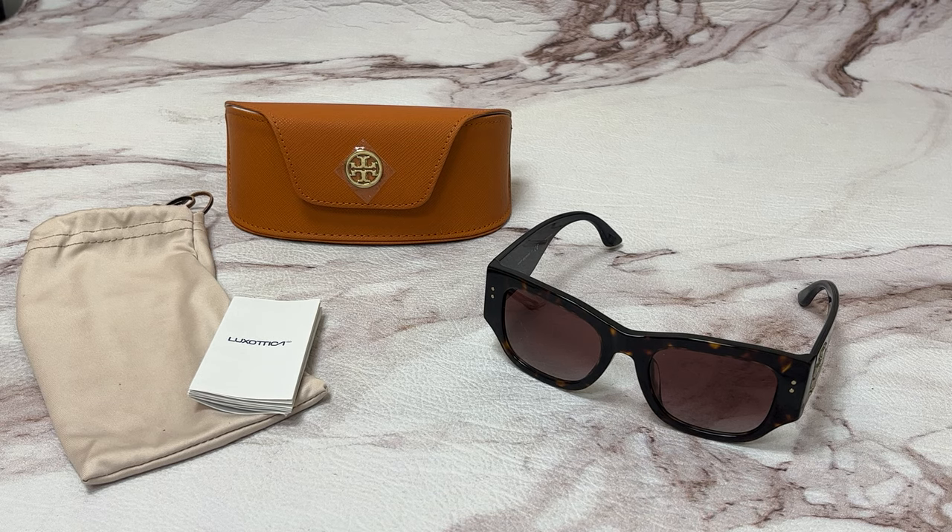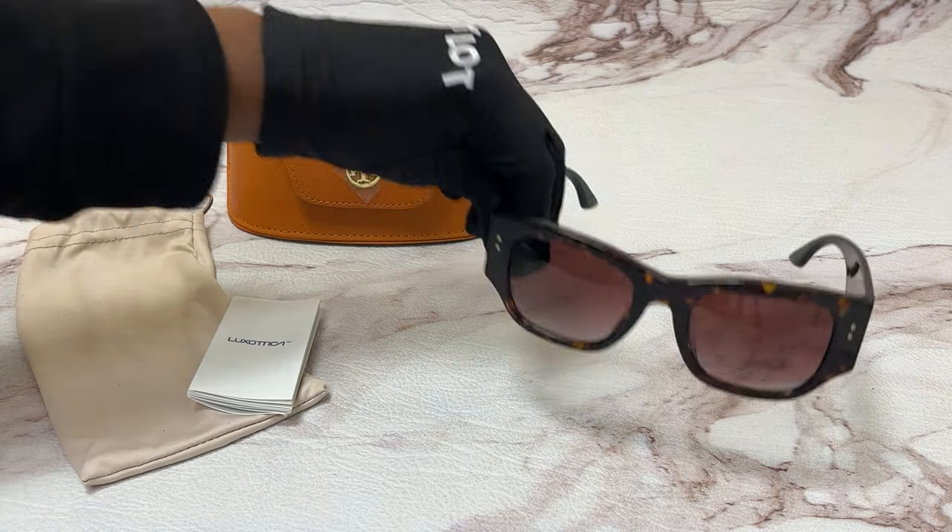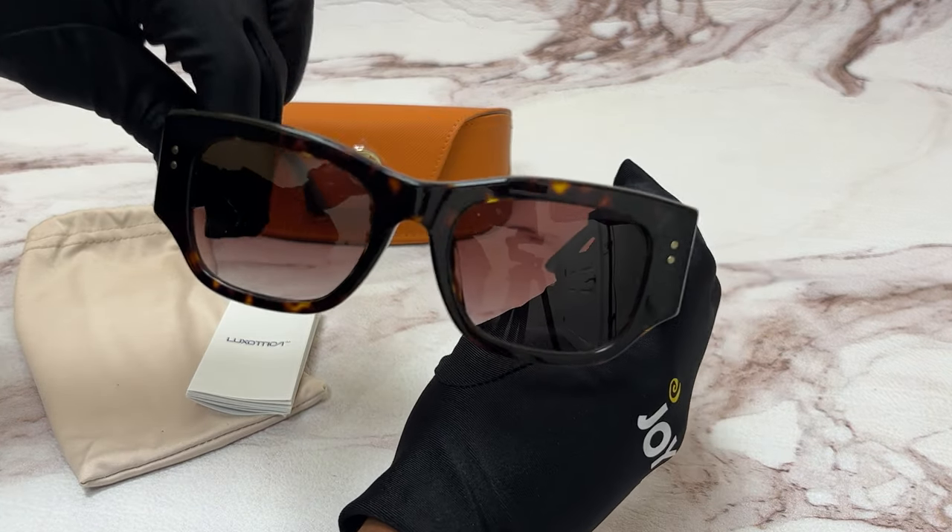Hi everyone, greetings from joylot.com. Today I'll be demonstrating Tory Burch sunglasses, model TY 7145U, color code 172813. The color of the frame is a dark tortoise and the lenses are a brown gradient.